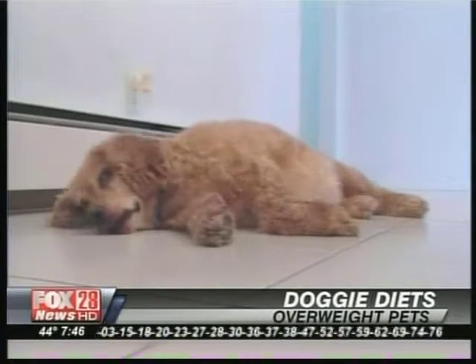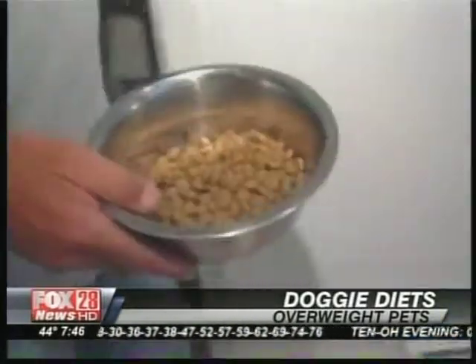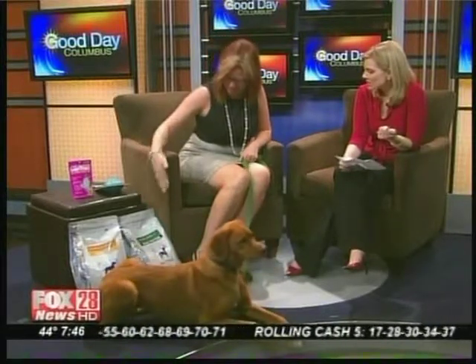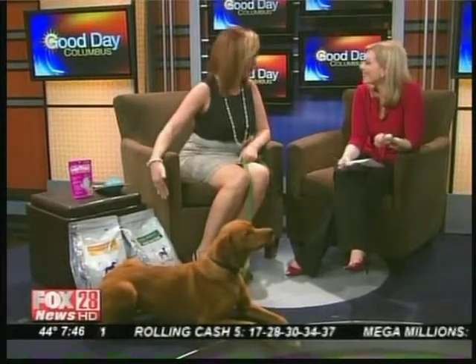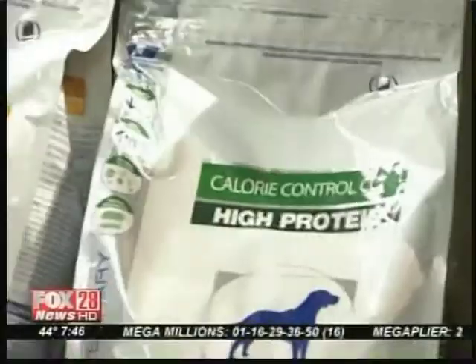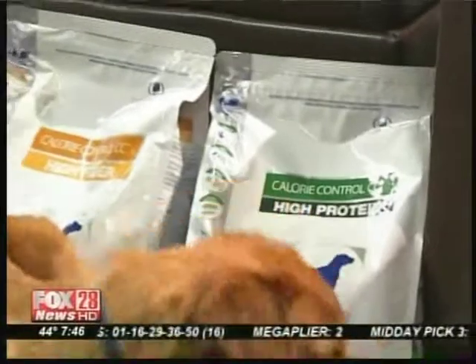And to the point of being obese. So once we know that they are overweight or obese, what's the next step? Do we get them special food? Yes, there are special foods. There's the Atkins diet for pets, which is the high protein, and then there's the high fiber. Your veterinarian will make the recommendation on what's best for your pet.